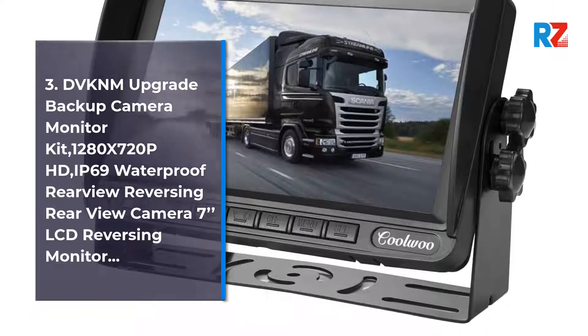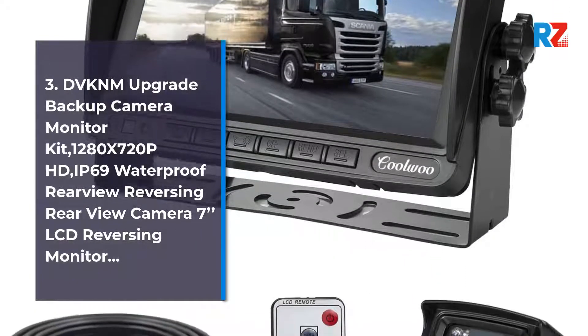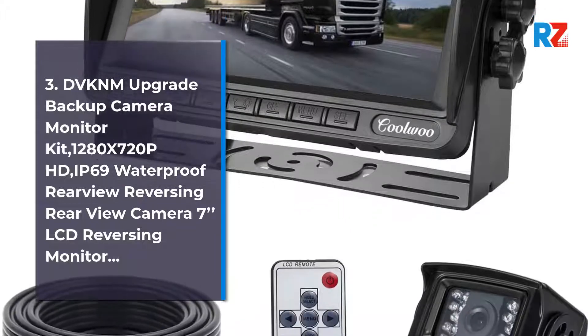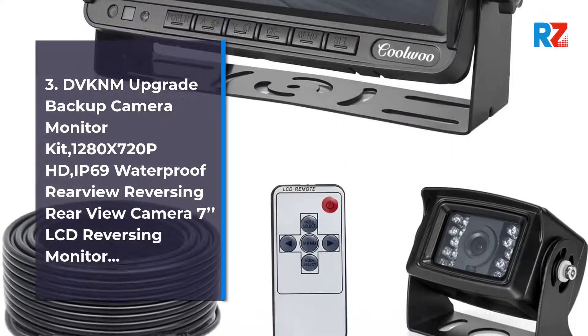3. DVKNM Upgrade Backup Camera Monitor Kit, 1280x720p HD, IP69 Waterproof Rearview Reversing Camera, 7-inch LCD Reversing Monitor.